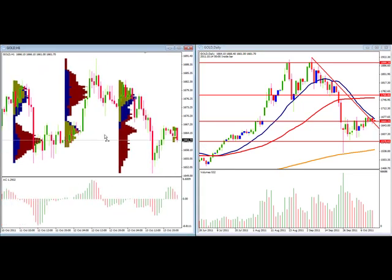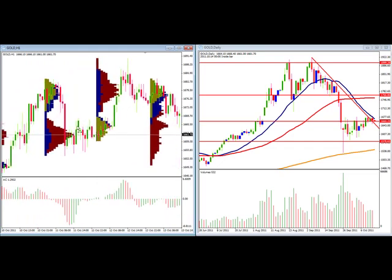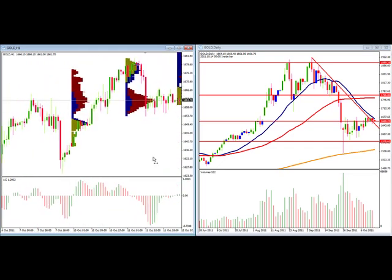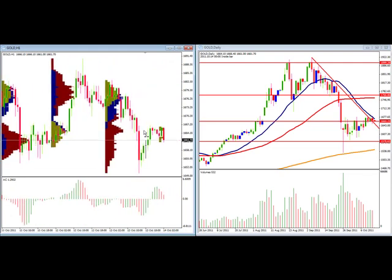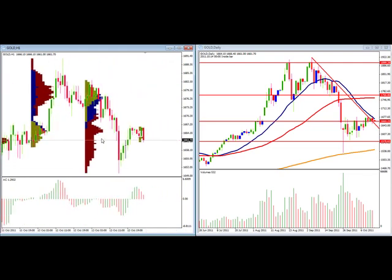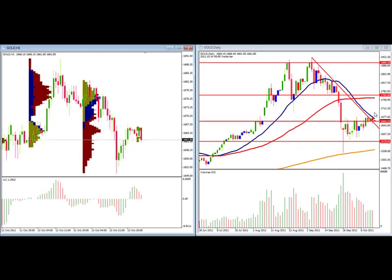Here we are on our market profile, and you can get a sense of the range. Look at the volume accumulate as we move higher — there's definitely a lot of volume right here and a lot of sideways action. We need a catalyst to move, just like the market. Our pairs need a catalyst to move, and so does gold.